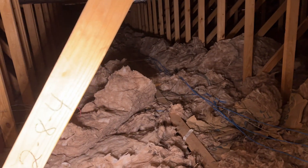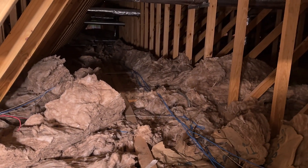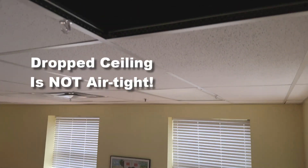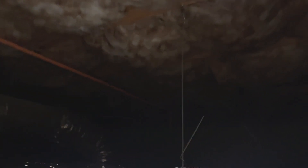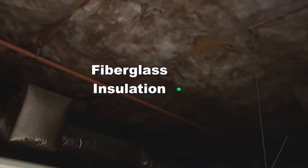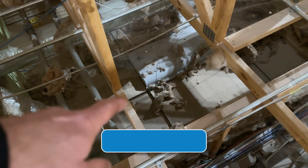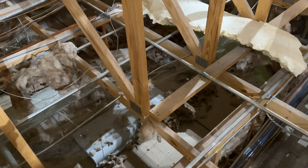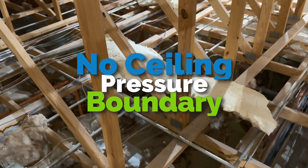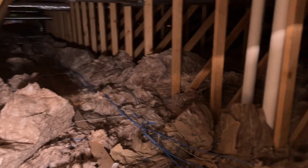When we got out here, the first thing I noticed is there was really no effective insulation in the attic. There was insulation up there, but you have a drop ceiling, then ductwork above the drop ceiling, and above that a layer of unfaced fiberglass insulation — maybe R19, pretty low. The air from the building is just leaking out through the drop ceiling; it's not a pressure boundary, it's going straight through that fiberglass because it's not an air barrier.